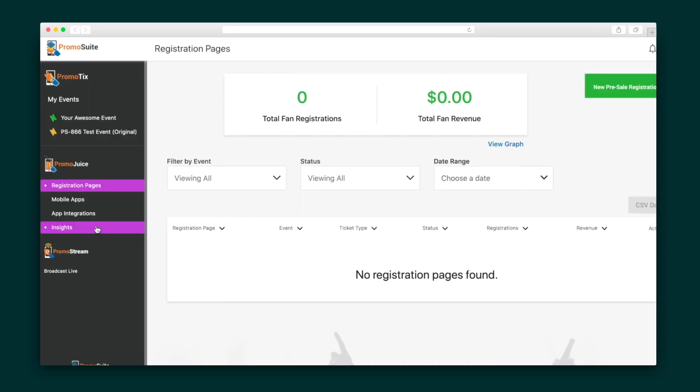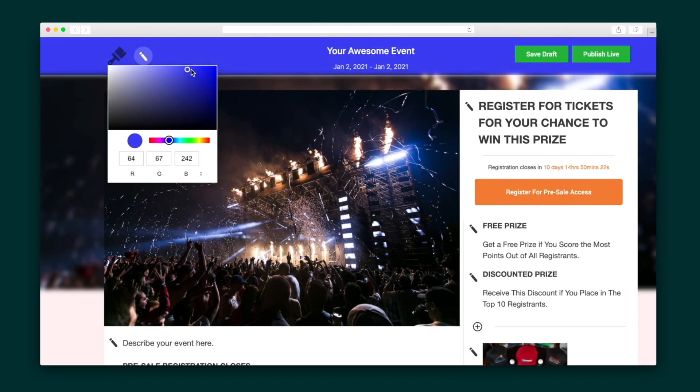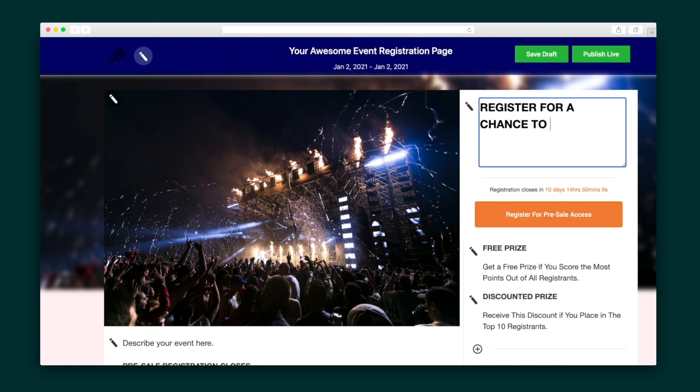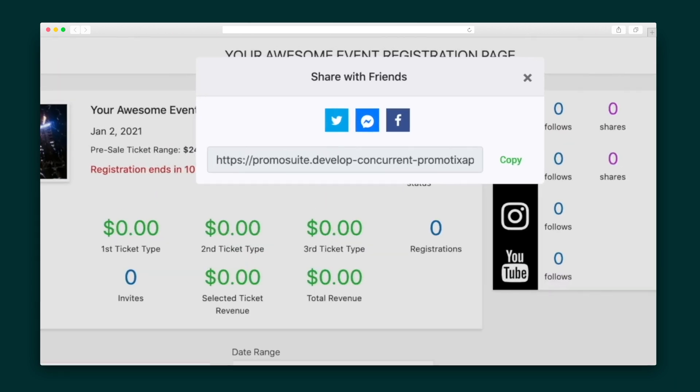Start building the contest registration page by selecting your event and the primary ticket type, and Promotix will begin building your page. Here in the preview, click on the icons throughout the page to customize the text to your liking and adjust the dates of the sale. Once it's good to go, publish the page in one click and begin sharing it with your audience.